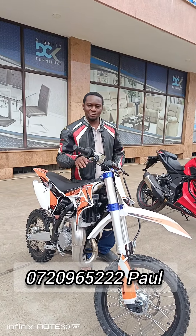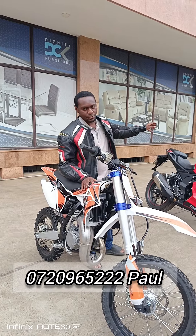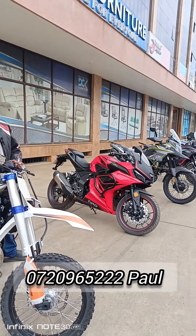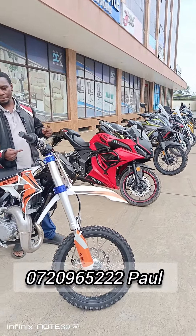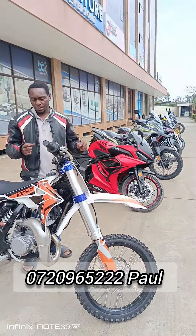Hi guys, this is Paul from Nerubi Powerbikes. Over here I have Nerubi Powerbikes products from the kids section to the big boys over there. I'll be taking you through one by one, just a quick bike review.